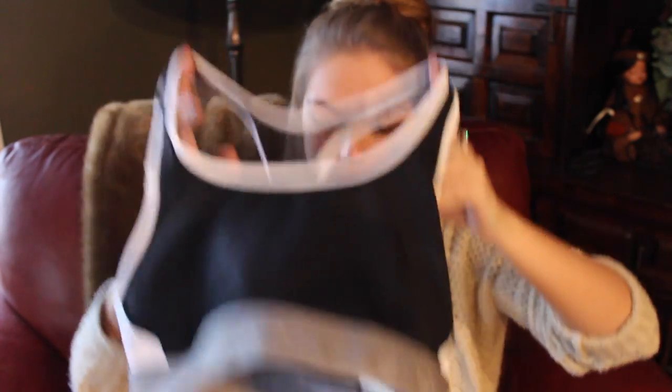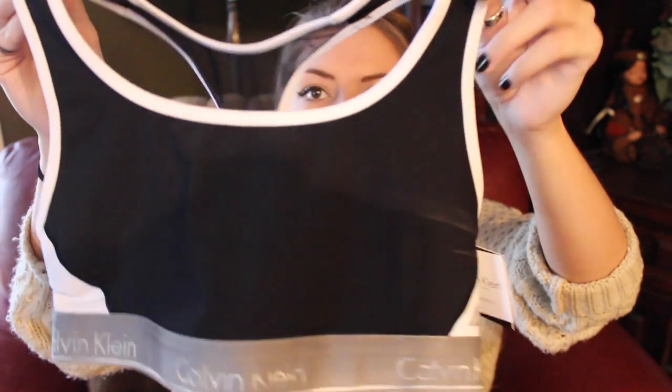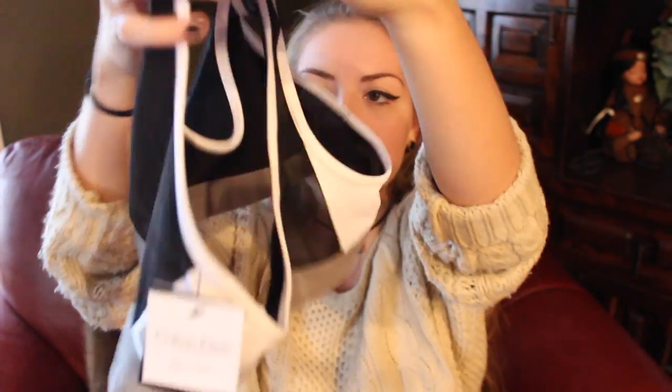I also got my first Calvin Klein sports bra which I super love. It's black, almost like a neoprene feel — I doubt it is but it's like a dry-fit kind of material where if it got wet it would just bead right off. It has white detailing around it and the back has a mesh panel in the middle, plus obviously the super famous Calvin Klein band across the bottom. There are no pads in it but I don't plan on running miles in this thing — I just really like the look of it. It's a really flattering sports bra.